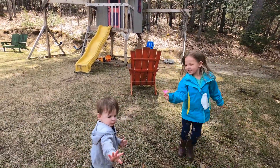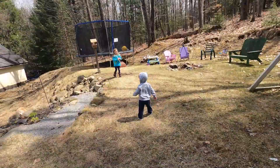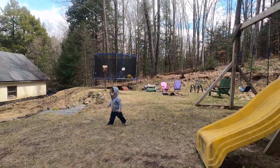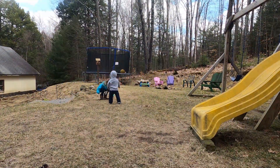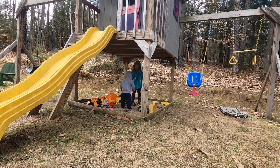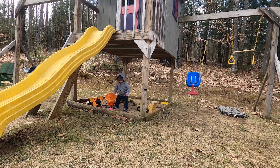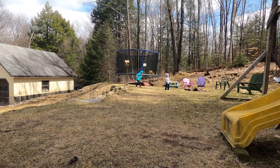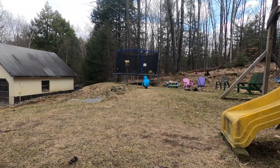Zane, are you ready to go outside? A little paper airplane! It is pretty windy here but we'll be out here for a little while.